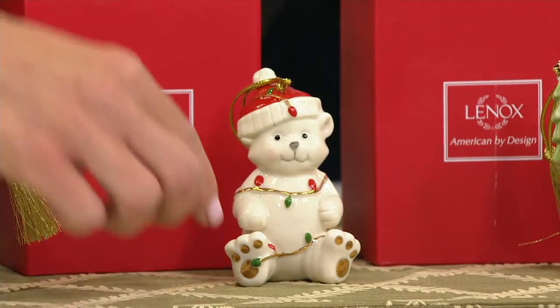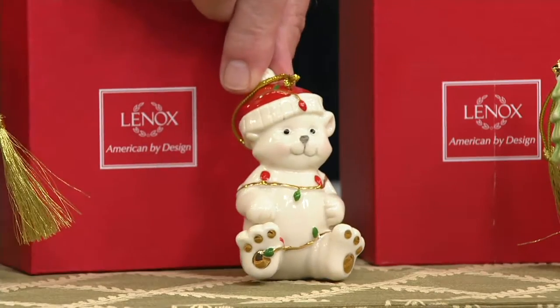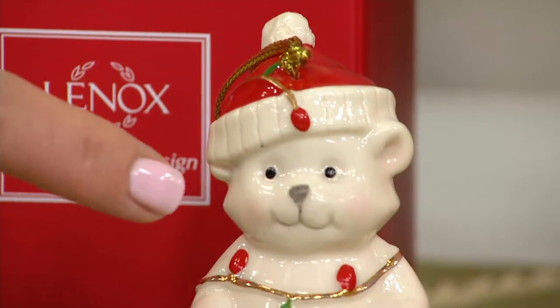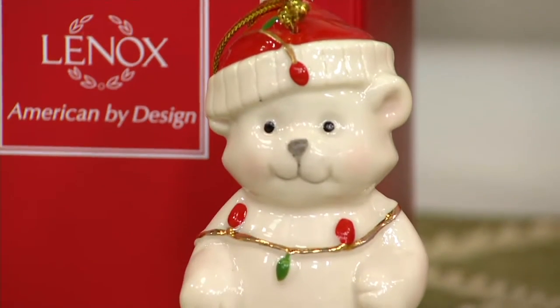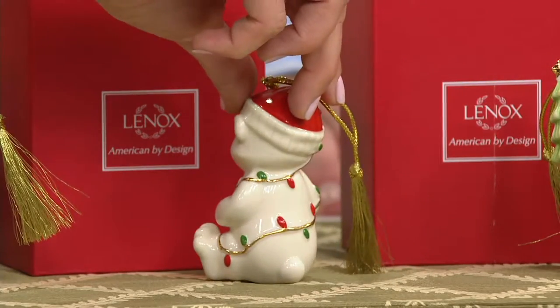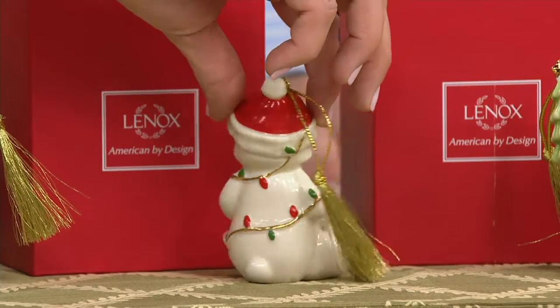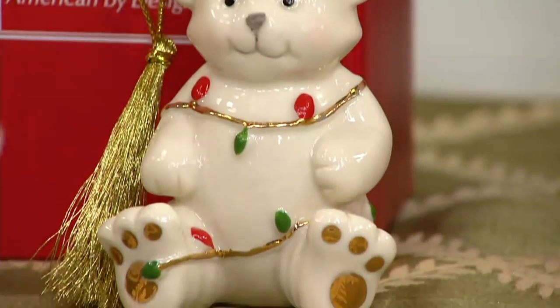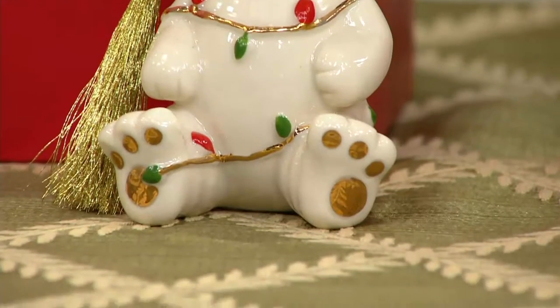My grandmother always decorated with her ivory porcelain at Christmas. I love this guy — he is so adorable, looks like he's been in trouble. Look at the rosy cheeks. Lennox is known for their detail, their craftsmanship, and all the way around he is covered in that 24-carat gold with that strand of lights. And then look at the bottom of his feet — these little paws are 24-carat gold.